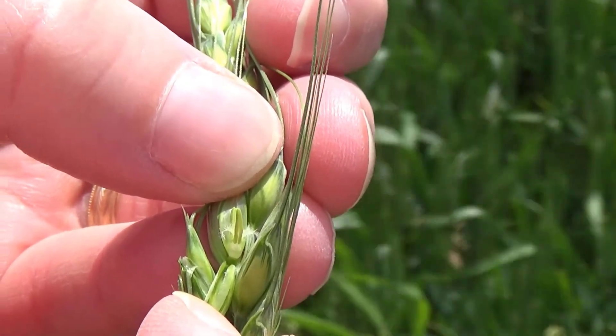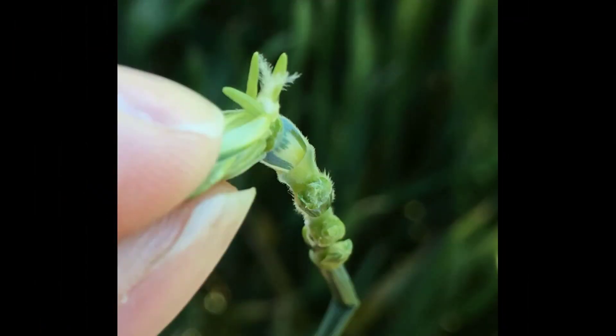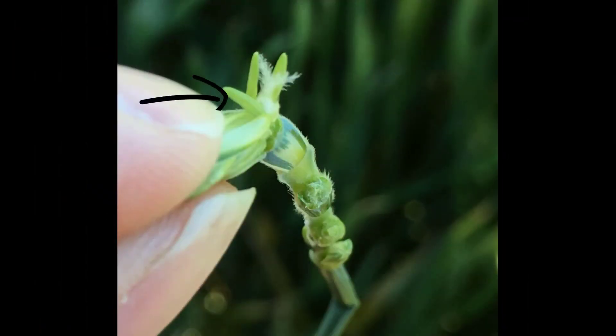The male portion of the flower are the anthers. There are three anthers per floret. When immature, the anthers are shiny, bright green, and smooth. Once pollen is mature and ready to be shed, the anthers turn yellow but typically remain firm and smooth.